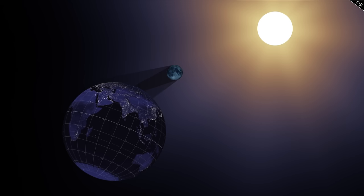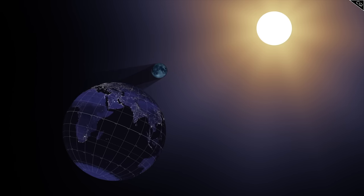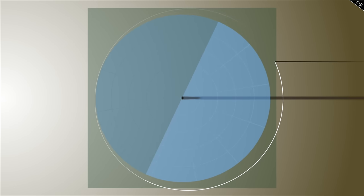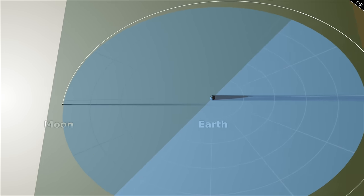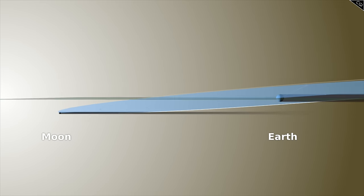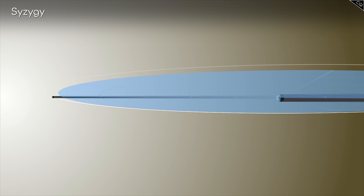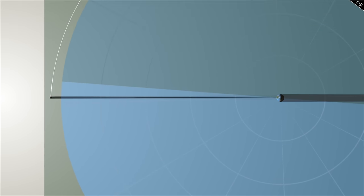So, why doesn't the moon create eclipses every month when it orbits in front of the sun? Well, this is because the moon's orbit is not in line with the Earth's orbit around the sun. This means there are only a couple of times per year when the alignment is right. This alignment of 3 celestial objects is known as a syzygy — a very cool word, but not something you'll need to remember for this video. I just thought you would find that interesting.